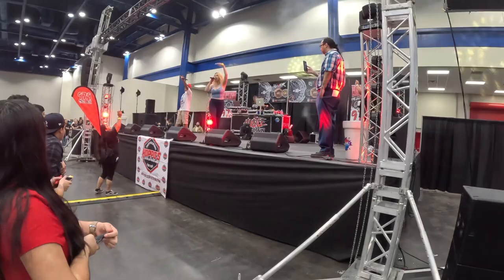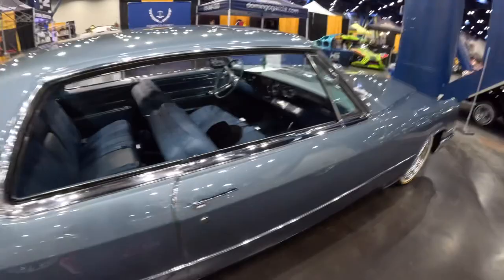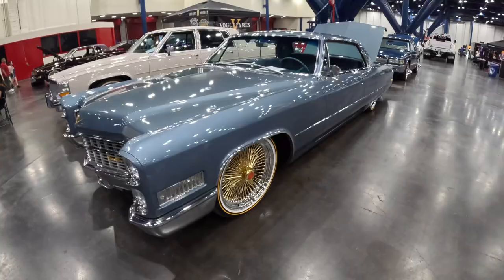Look at this Cadillac — I just saw this somewhere. Maybe I saw it last weekend at Battle in Bama at the USS Alabama battleship show — that was a sick show. Sick. Spokes and boats.